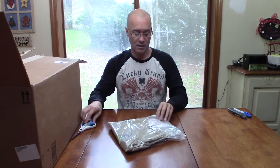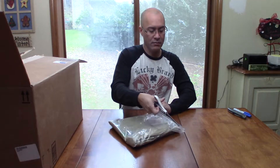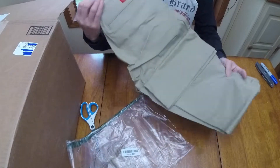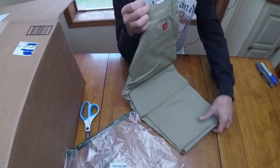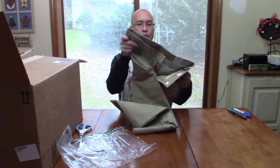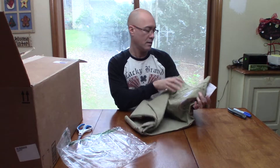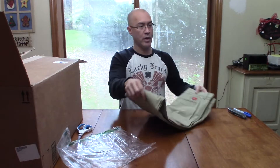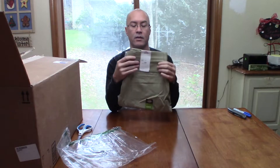We've got a ton of items in this box. A pair of Dickies pants — new with tags again. It is December. These are Dickies women's size 8 regular, slim fit, some sort of beige. Brand new with tags, no evidence of any kind of damage. A decent pair of pants — Dickies size 8 regular slim fit women's pants.